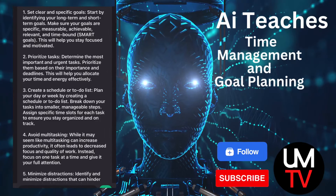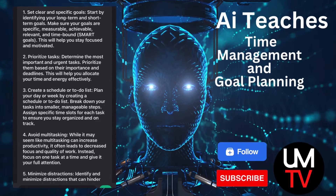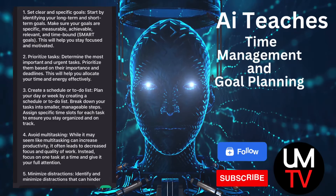2. Prioritize tasks. Determine the most important and urgent tasks. Prioritize them based on their importance and deadlines. This will help you allocate your time and energy effectively.